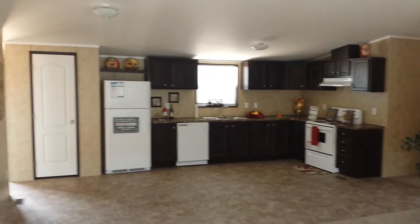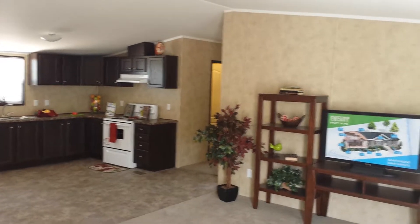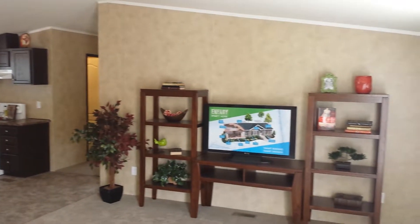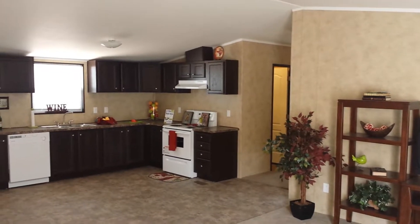Hello, this is Chris Foster, Clayton Homes in Snowflake, Arizona. This is a little 28 by 48 three-bedroom with a den that I wanted to show you.